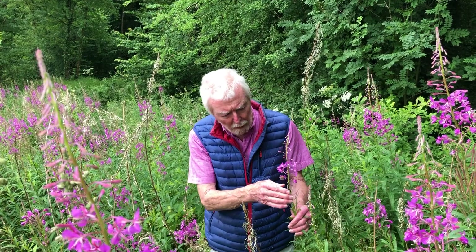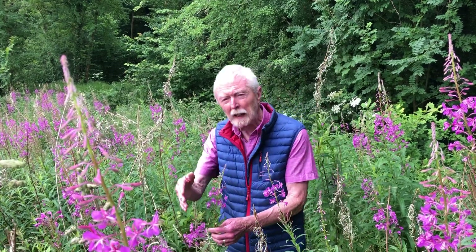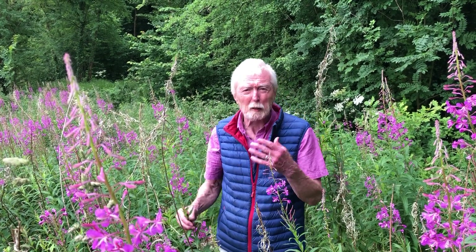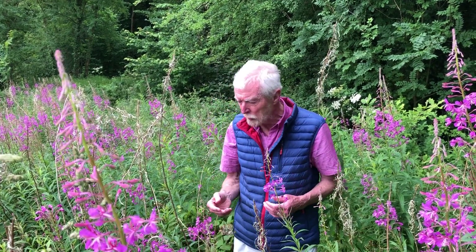But surely the most stately, the most statuesque of the willow herbs has to be Rose Bay willow herb, which down to the 1860s was more or less confined to gardens, but after that it spread everywhere, especially in waste ground and other grassy places.